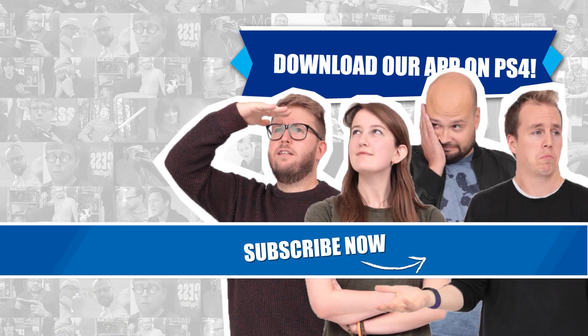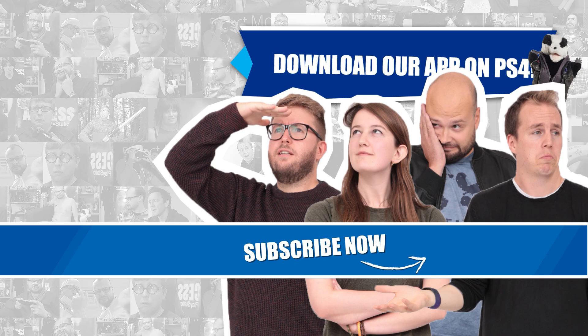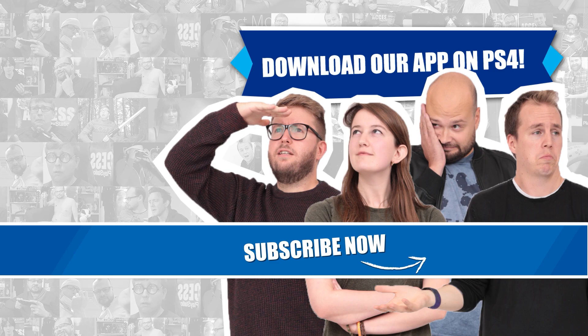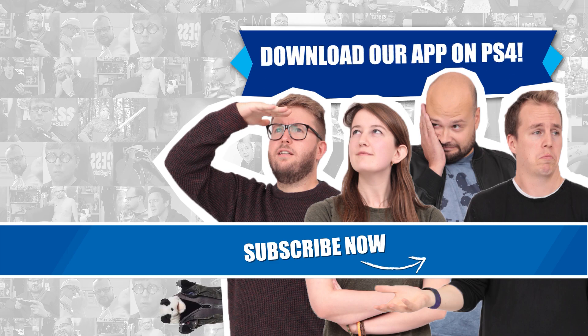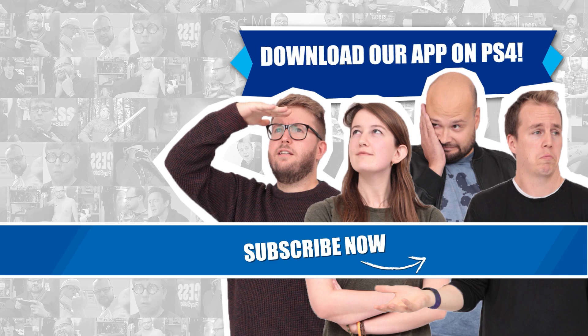And that's our enormously incomplete, but still hopefully fun look at twenty-seven incredible details we could barely believe in The Last of Us Part II. Give this video a like if you enjoyed it, let us know about the details in the game that blew your mind in the comments, and subscribe to Access PlayStation for more videos like this.